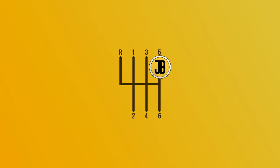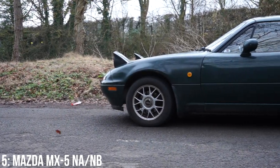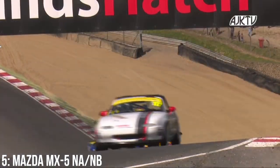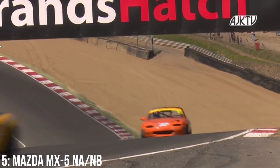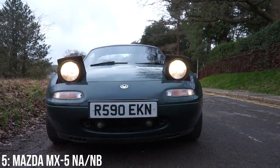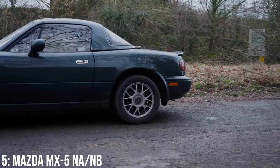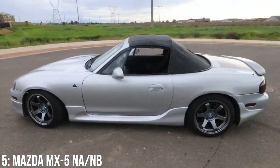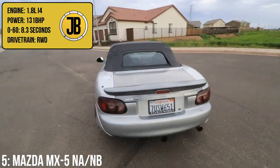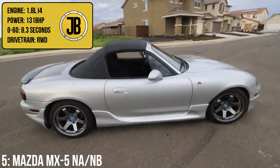I feel it would be rude to make a video about cheap track cars for beginners without mentioning the Mazda MX-5, and more specifically the NA and NB MX-5s. I appreciate that because I own one I am definitely biased, but there is a reason why these cars are a regular at track days all over the world. They are tremendous amounts of fun, handling incredibly well due to their near 50-50 weight distribution and lack of weight, as well as the fact that they're generally quite cheap to buy and run. They come with either a 1.6 or a 1.8 litre inline 4, and as a 1.8 owner I'd recommend it for the extra power — it puts out 131 brake horsepower in the NA, taking it from 0-60 in 8.3 seconds.